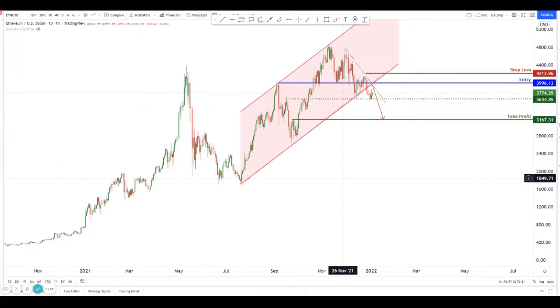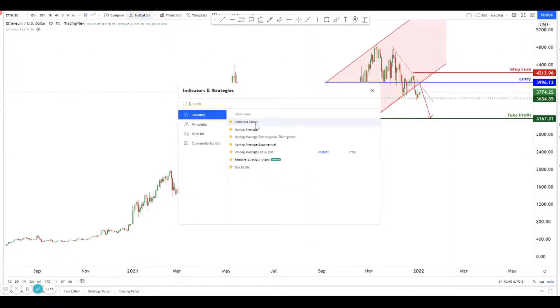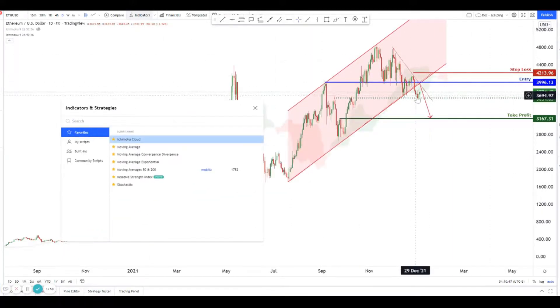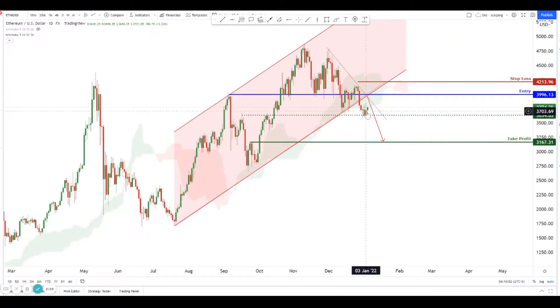It's a key level because on the Ichimoku cloud you can see that price is just about breaking the green Ichimoku cloud. This could be a very strong sign that we could be seeing Ethereum drop very strongly.